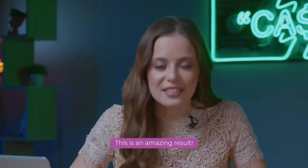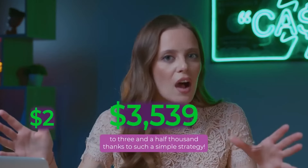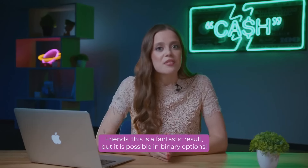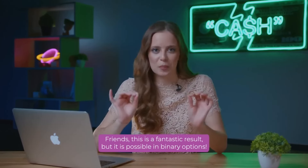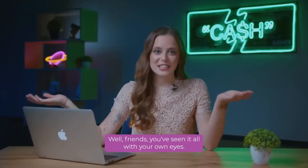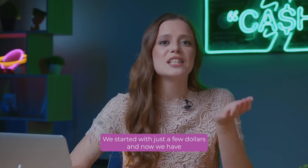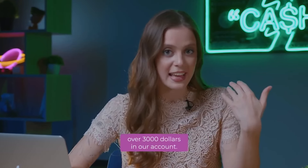This is an amazing result. In just 30 minutes, we managed to go from 2 dollars to 3,500 dollars thanks to such a simple strategy. Friends, this is a fantastic result, but it's possible in binary options. And you saw it all with your own eyes, because I was trading live. You've seen it all with your own eyes — we started with just a few dollars, and now we have over 3,000 dollars in our account.